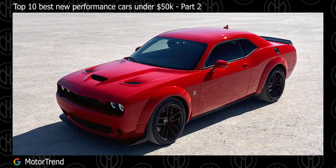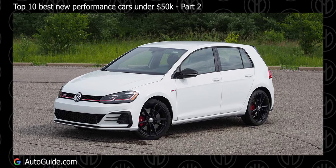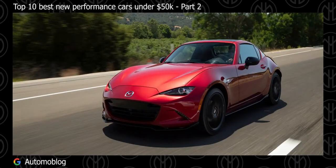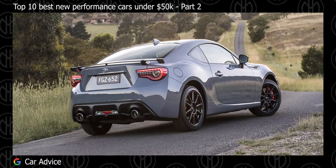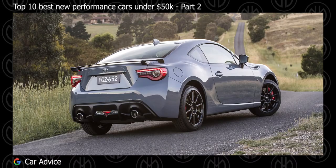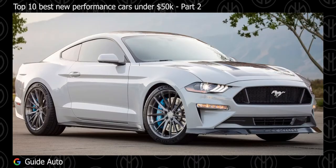Top 10 Best New Performance Cars Under $50,000 Part 2. This is part 2 of this video, and if you haven't watched part 1, I recommend you watch that first — it will be linked down in the comment section. Before continuing, smash the like button for the YouTube algorithm, and a sub would be amazing.